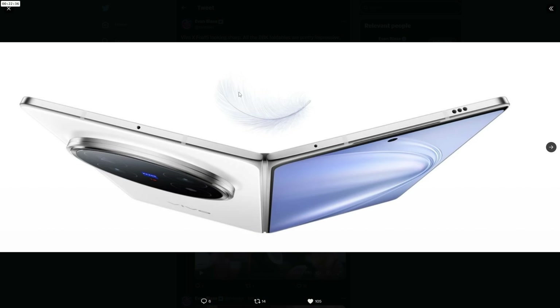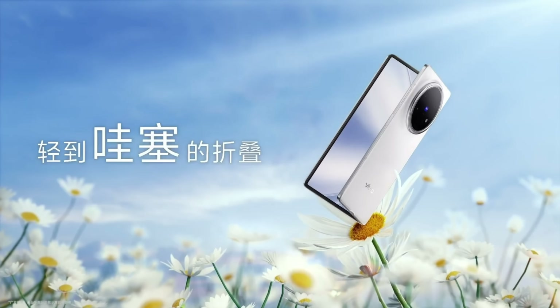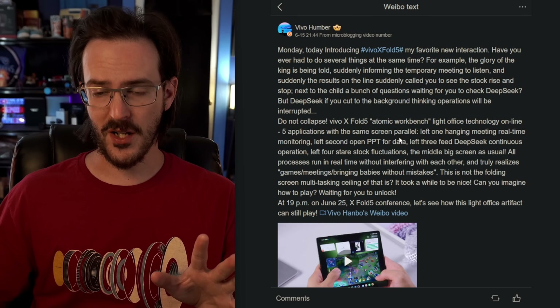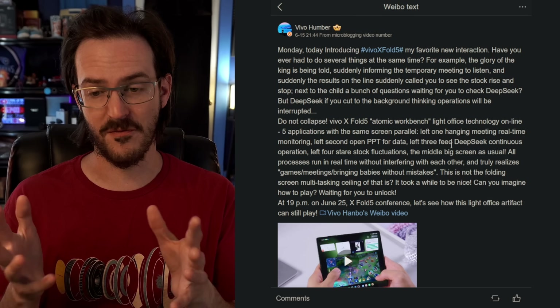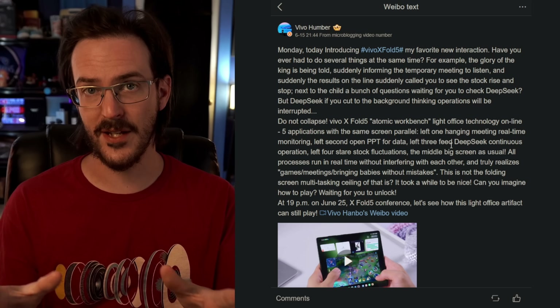I don't know what it is about these Chinese Android OEMs and coming up with new interesting software solutions for multitasking, but we have another one to talk about here today. This one is actually the Vivo X Fold 5 — a device that is already extremely exciting just because of the specifications, the thinness, the camera. It's already a very exciting device, but now via this post on Weibo, we have a look at something that I think the best translation I can come up with is called Atomic Workbench. This is something that might look kind of familiar if you've seen Apple's Stage Manager feature — it's a little bit different, but very, very similar, and I think it looks like an absolutely perfect fit for an 8-ish inch folding screen.